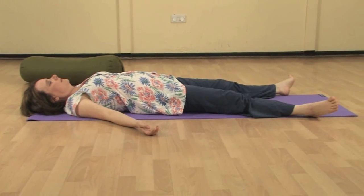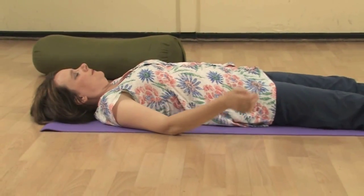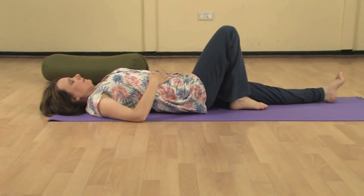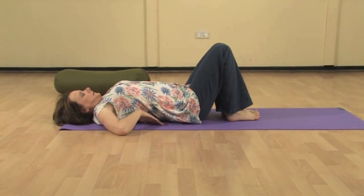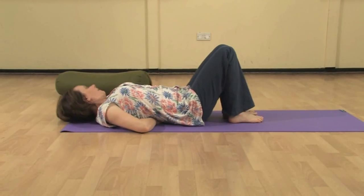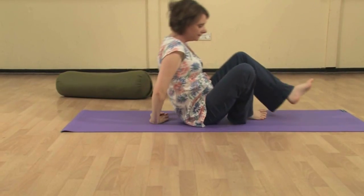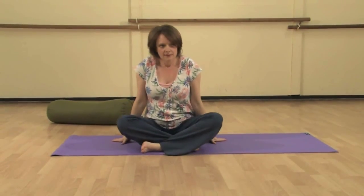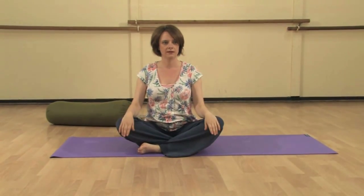A very quick, short, and sweet trip through the yin sequence — remembering that this nowhere near reflects the length of time we hold the yin postures in a natural yin practice. Use the video to pause and hold the stretches deeper and deeper as and when you're ready.